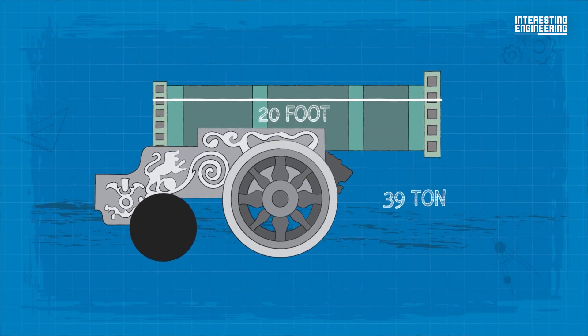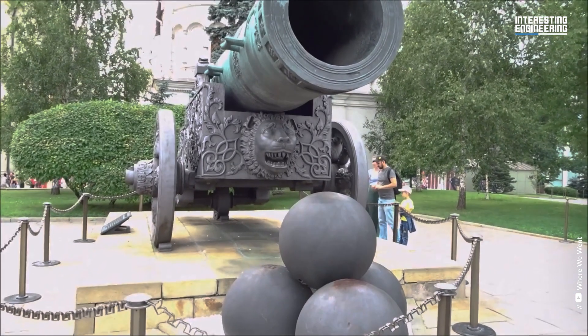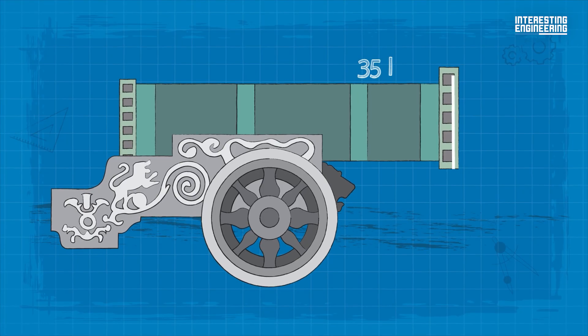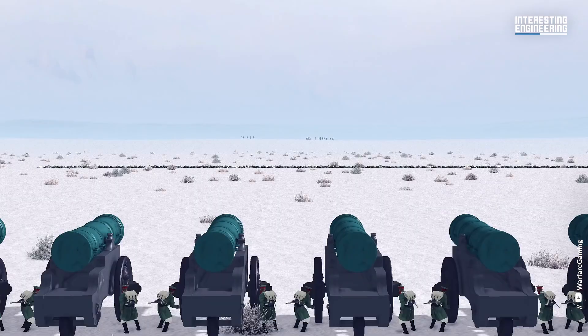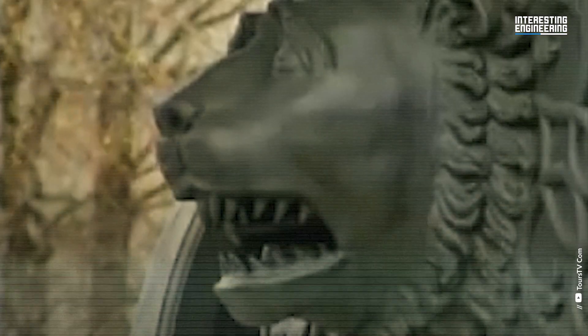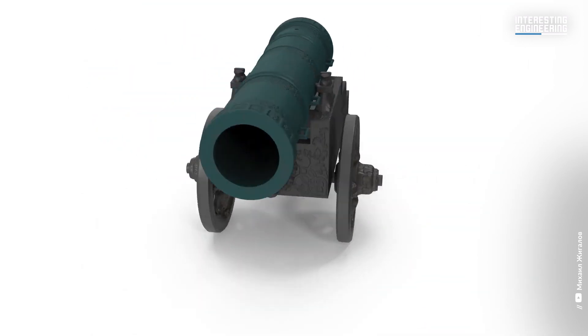The 20-foot-long, 39-ton Russian Tsar Cannon is certainly worth mentioning. Tsar Cannon, which weighs 40 tons, was cast in bronze in 1586. Its 35-inch bore was capable of firing approximately 1,800 pounds of stone grapeshot, hence the nickname Russian Shotgun. Napoleon's love for Josephine is famous — he also seemed to love this gun, as he wanted to take it back to France when he captured Moscow in 1812.